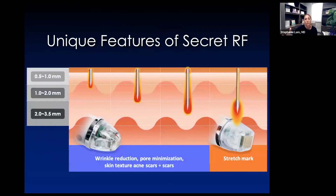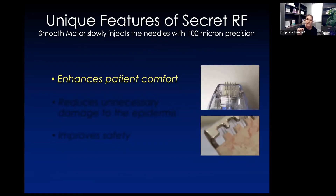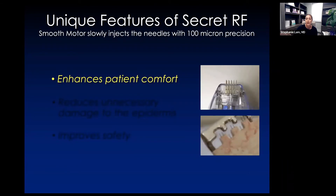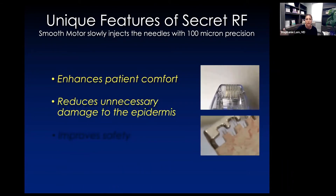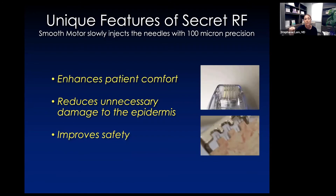What makes Secret RF unique? Any type of microneedling depends on how deep we're puncturing the skin. We can go from very superficial — half a millimeter — all the way down to three and a half millimeters, depending on what we're trying to achieve. For things like the forehead or the hands, we go superficial; for stretch marks, we go deeper. The cartridge is one per person and discarded after use. The technology enhances patient comfort because it's slow, steady, and smooth, and it reduces damage to the skin and epidermis.